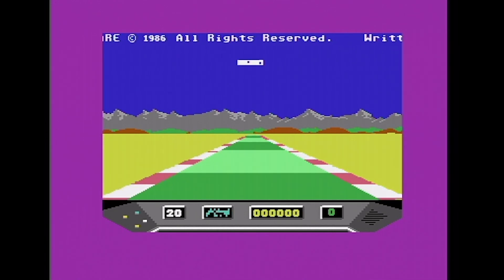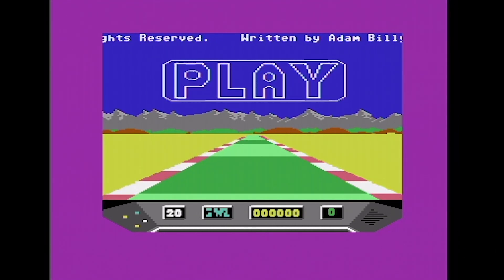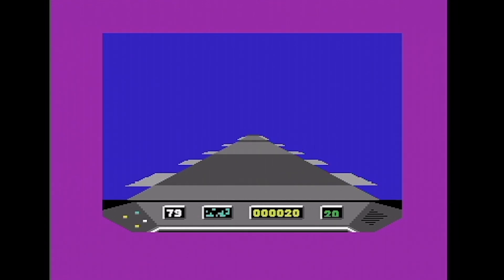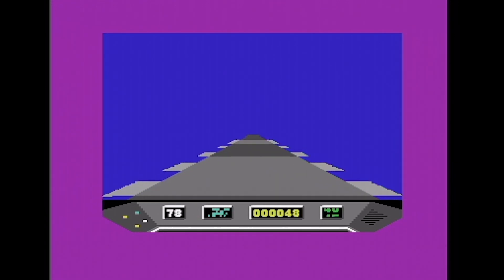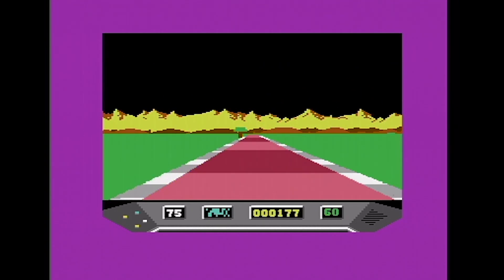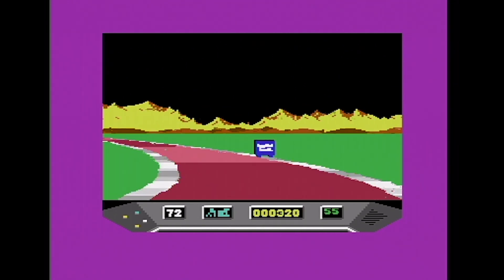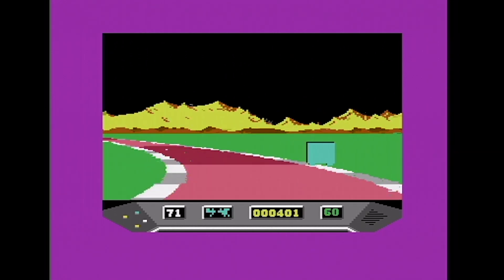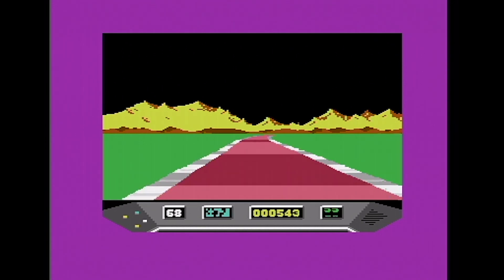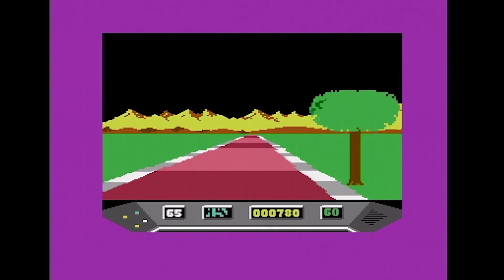Over to the Commodore 64, which has an interesting colour palette. Rather than black, we're blue inside the tunnel — not quite sure why, because the sky is black outside. This is a rather interesting colour scheme, especially coming over from the Atari. The road drawing routines on both versions we've seen so far are very impressive. The C64 version is slightly slower and uses flashing to give an impression of speed.